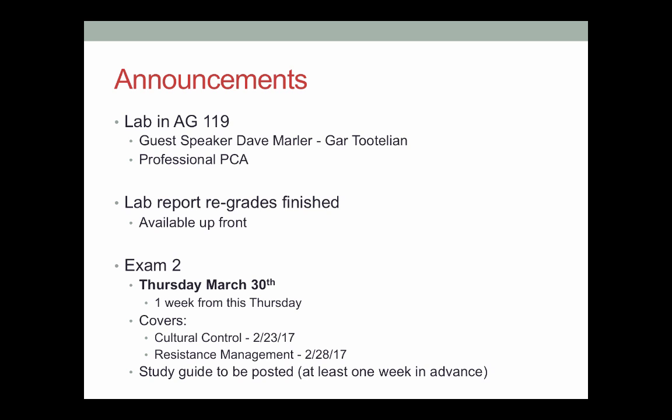Any questions about this before I go? — So it's going to be covering cultural control through resistance management? Yes, covering everything from cultural control up until next Tuesday.